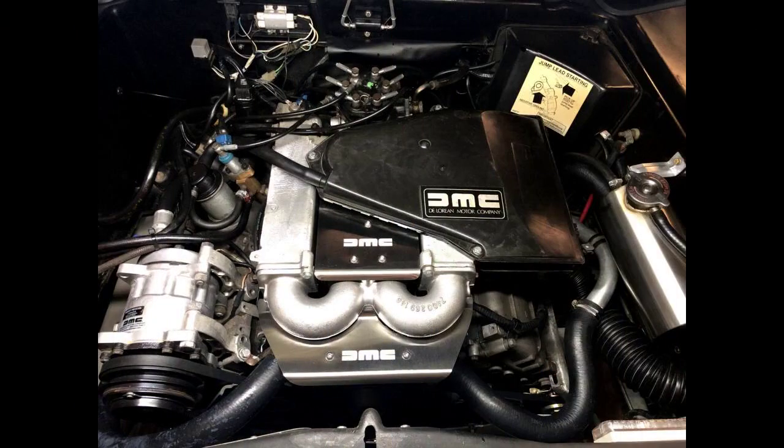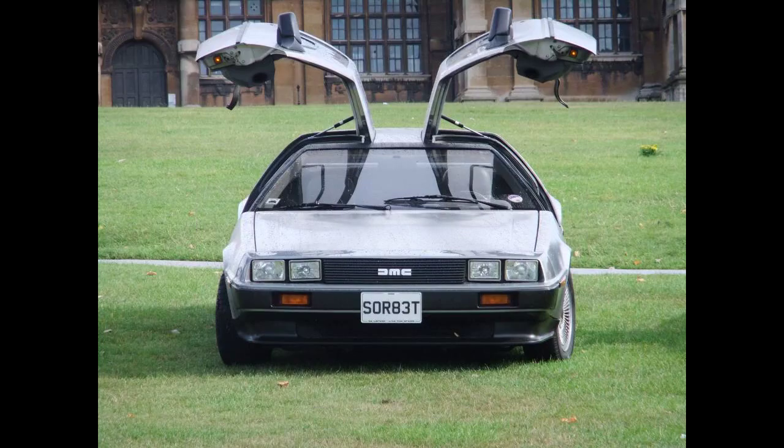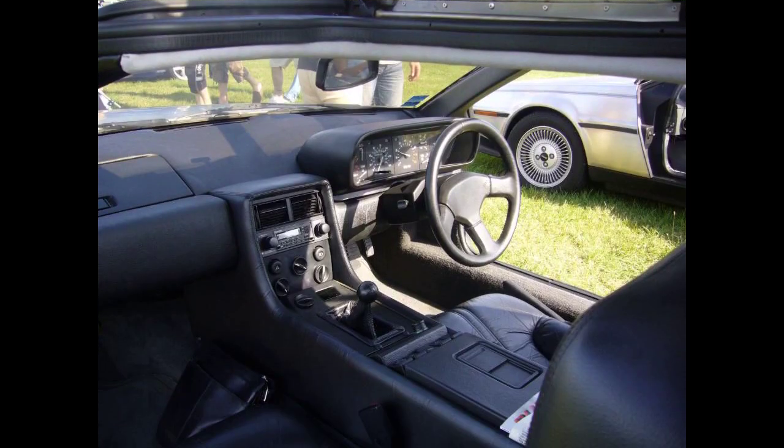Another distinctive feature of the DeLorean is its gull-wing doors, which are heavy doors supported by cryogenically preset torsion bars and nitrogen-charged struts, developed by American aircraft company Grumman Aerospace. The doors featured red and amber lights to mark their edges at night and small cut-out windows, because full-sized windows would not be fully retractable within the short door panels. Although early production cars had fitment problems due to faulty striker plates and issues with weather seals, gull-wing doors actually allowed occupants to enter and exit the car in tight parking places.